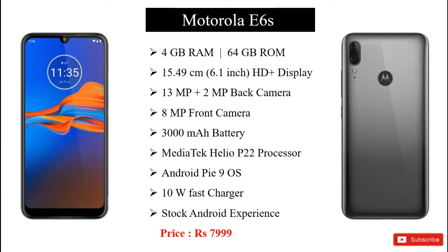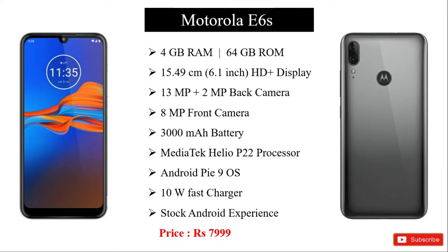It has a 13MP plus 2MP rear camera and 8MP front camera. The battery is supported by a MediaTek Helio P22 processor, running Android Pie 9. It has fast charging support and a stock Android experience, which means no Android ads and regular Android updates.